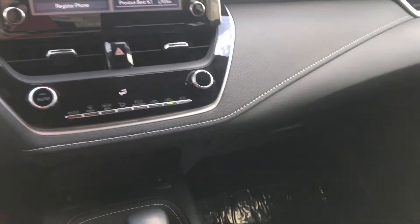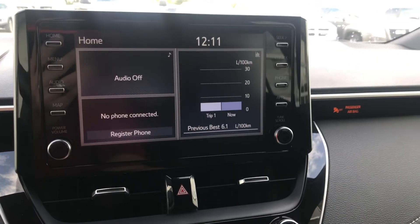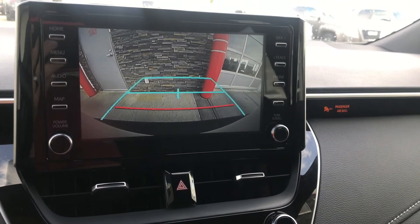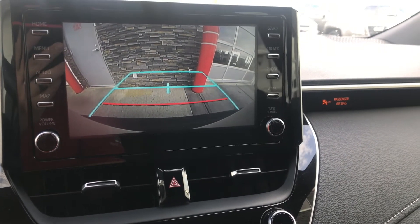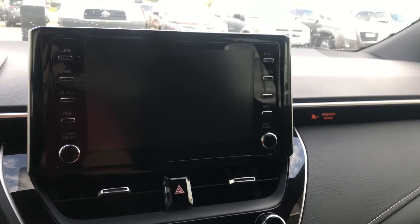I almost forgot — the backup camera. That red line is six inches back from the bumper, and the blue lines show you where the vehicle is heading. It's a really simple, wide-angle screen and it's positioned in the right spot.